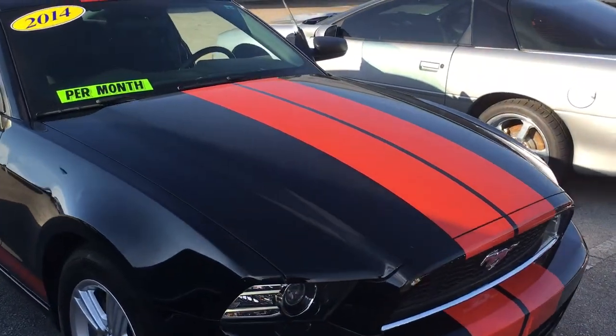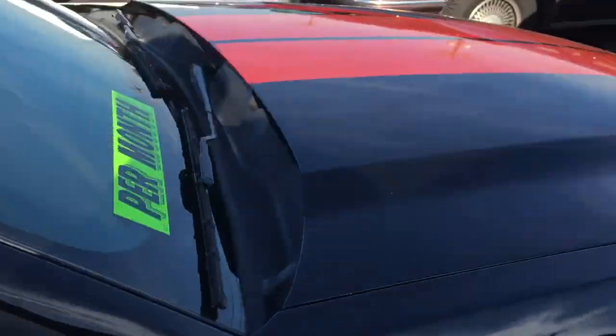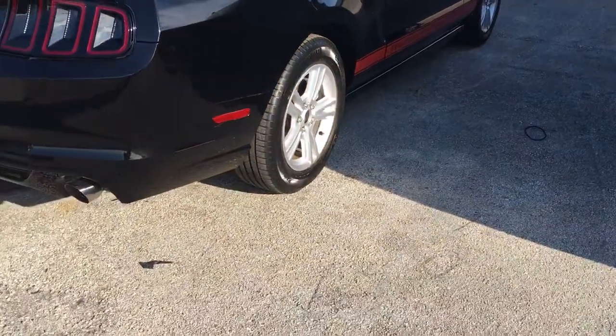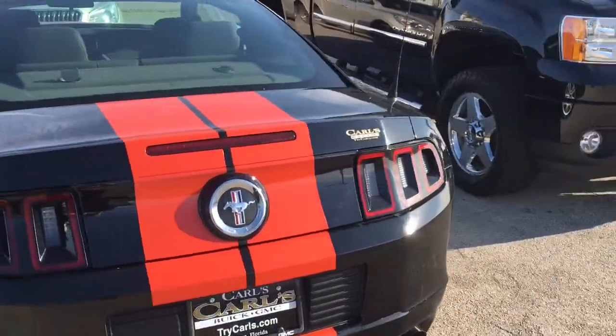Hello, my name is John Dee from Carls Buick GMC. I just want to shoot you a real quick video of our 2014 Ford Mustang. Sorry, it's a little tight here. Added the rally stripe to it.